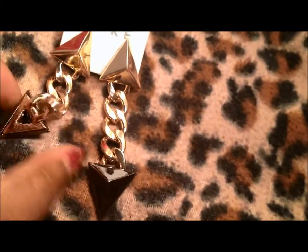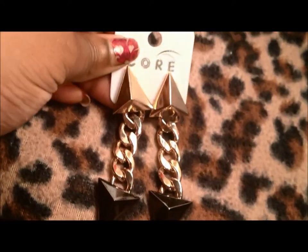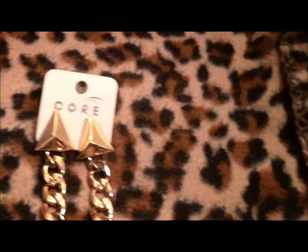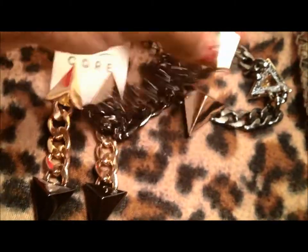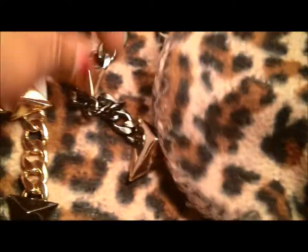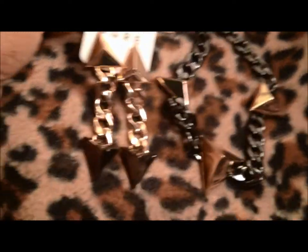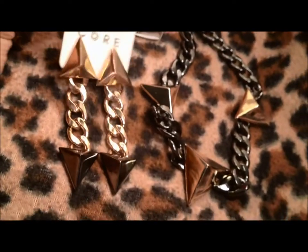I got the necklace and the earrings to match. These go with the necklace. Here's the necklace, and then these are the earrings that are going to match it. That was really, really, really pretty.